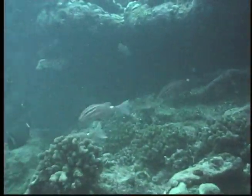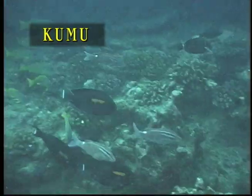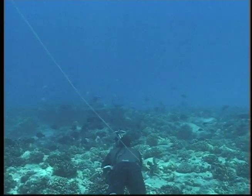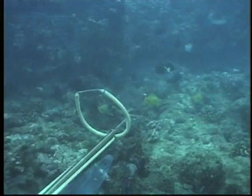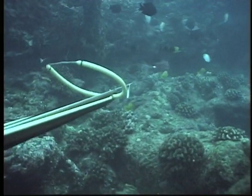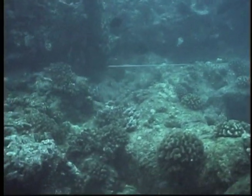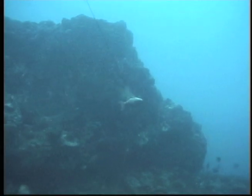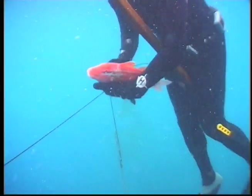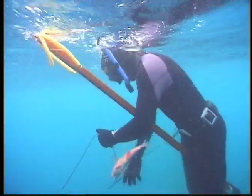A small group of saddleback goatfish, known as Kumu, are some of the most sought after fish in Hawaii. Demonstrating his patience, Bruce waits for the perfect moment. The average Kumu weighs only about two pounds, but when prepared, it's a meal fit for a king.